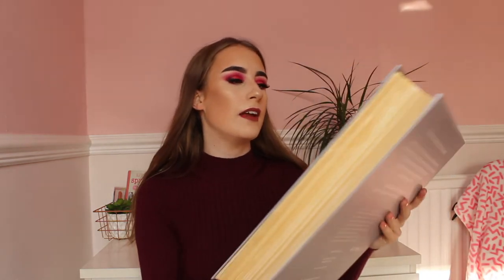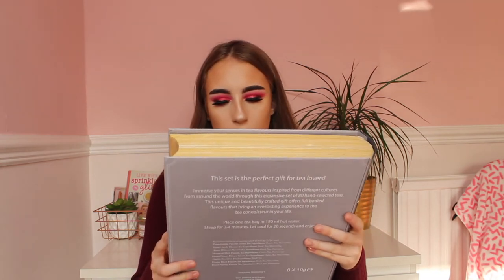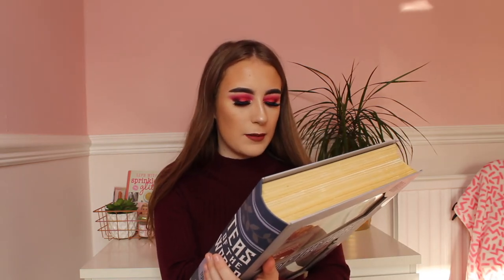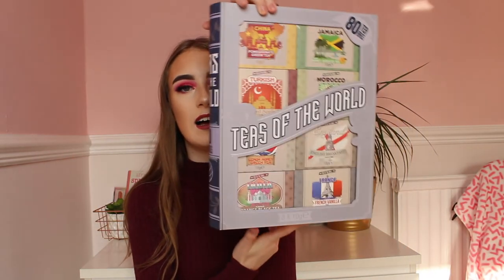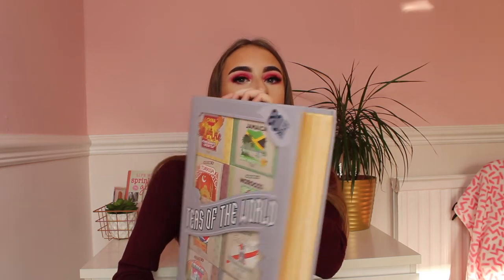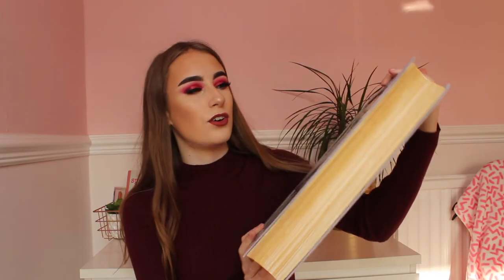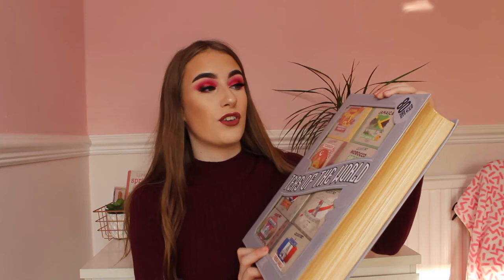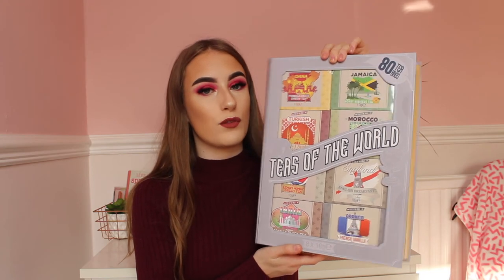Next I have a flavoured tea set. The flavours include pomegranate green tea, honey hibiscus tea, spiced apple, Moroccan mint, lemon honey, English breakfast, orange black flower and vanilla tea. These sets are from TK Maxx — they have the best tea sets and the packaging is so cool. This one is in the shape of a book, which is really cool. Sets range from around £5 to £15 and there are 80 tea bags in here, so it's a great present for a tea lover.